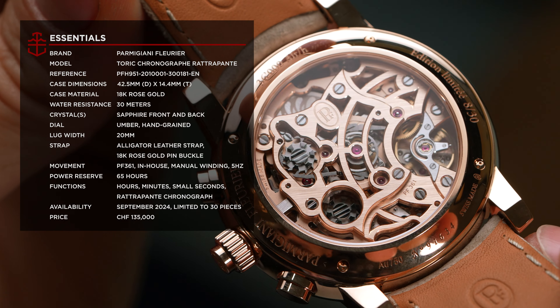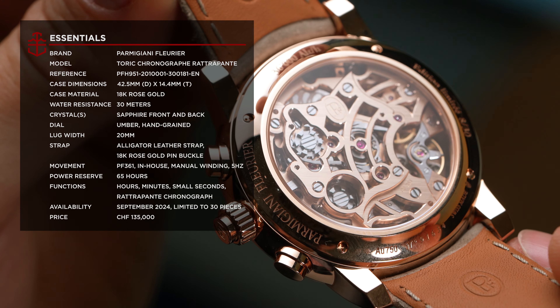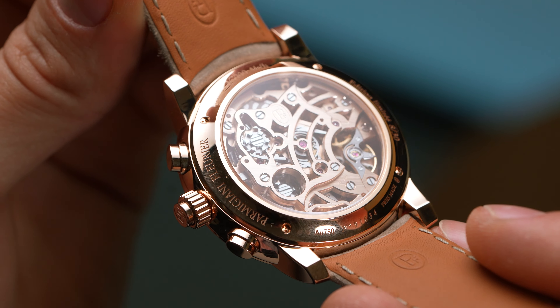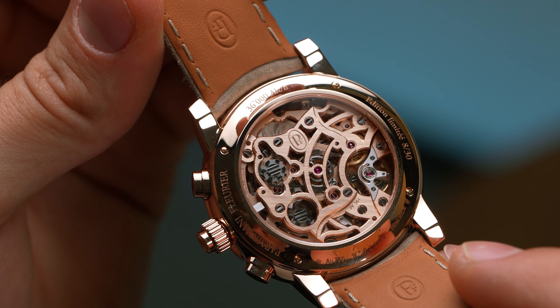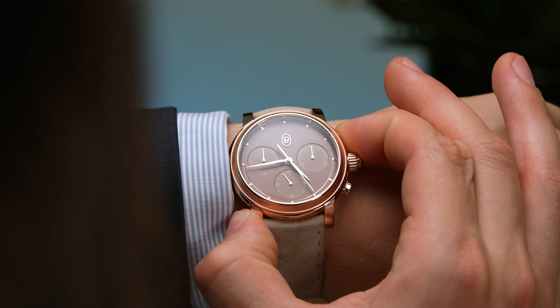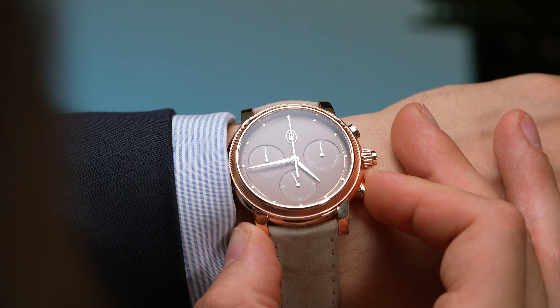The PF361 is, without doubt, impressive, both from a visual and technological standpoint — but it is getting on a little. I'd love to think of the Toric Chronographe Rattrapante as a swan song of the PF361, ushering in a new era for the Parmigiani Fleurier Toric and paying tribute to the decorated calibre.